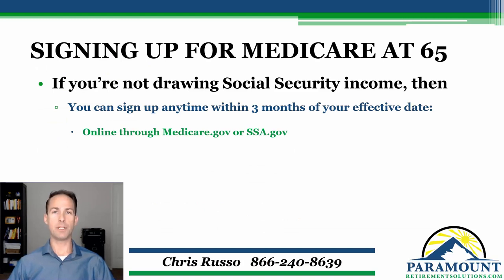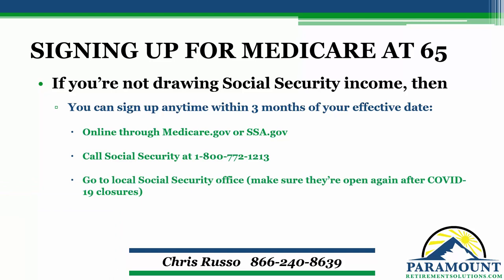So signing up online is going to be your quickest and easiest way to get signed up for Medicare — it should take you about 10 or 15 minutes. The next way that you can get signed up for Medicare is simply just to call Social Security. However, a lot of times hold times can be an hour or more, so it might be a bit more of a time-consuming process to sign up over the phone. If you want to sign up in person — sit down with a Social Security agent to go through your application face-to-face — keep in mind that I am recording this video during the COVID-19 quarantine, so most if not all of those local Social Security offices are closed. Just make sure to check with your local office to make sure they're still open.